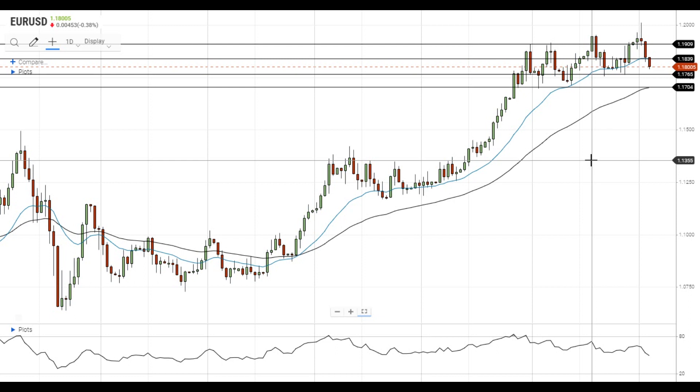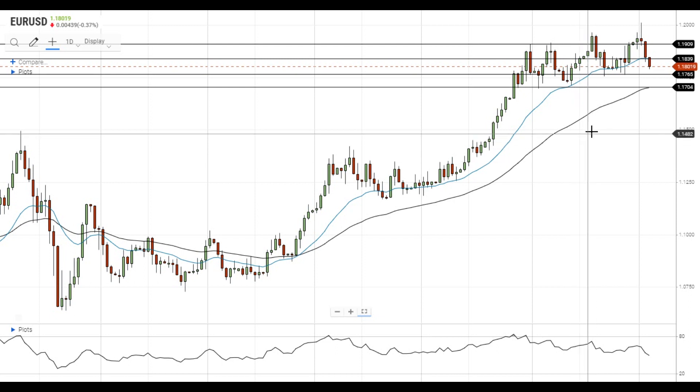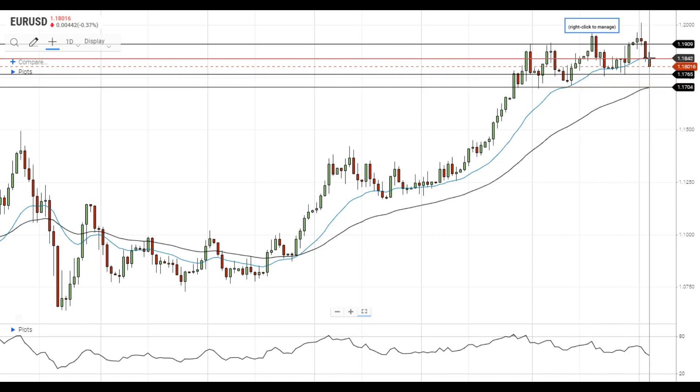Hi, this is Led from FXEmpire. EURUSD managed to get below the 20 EMA at 1.1840 and is trying to settle below 1.18. A move below the 20 EMA is a negative development for EURUSD bulls, and the pair has material chances to develop additional downside momentum.